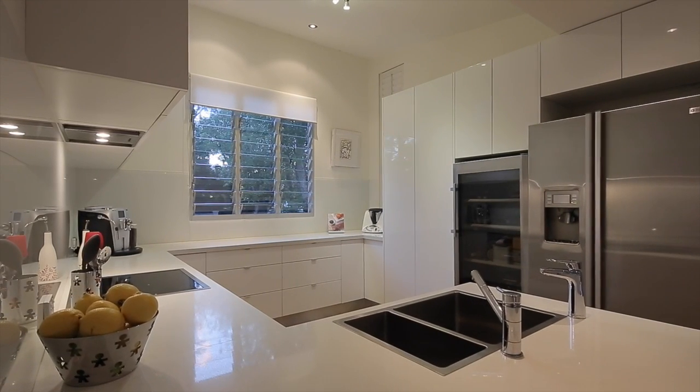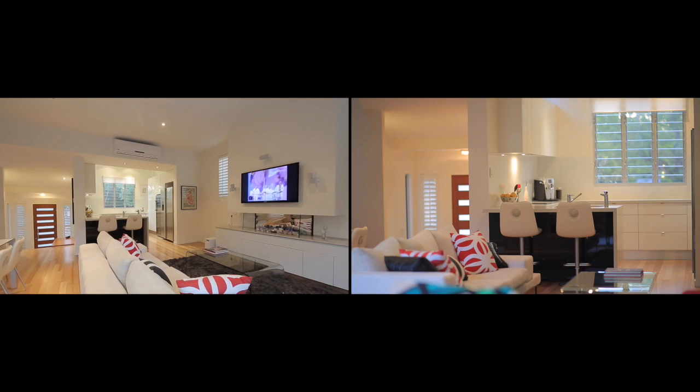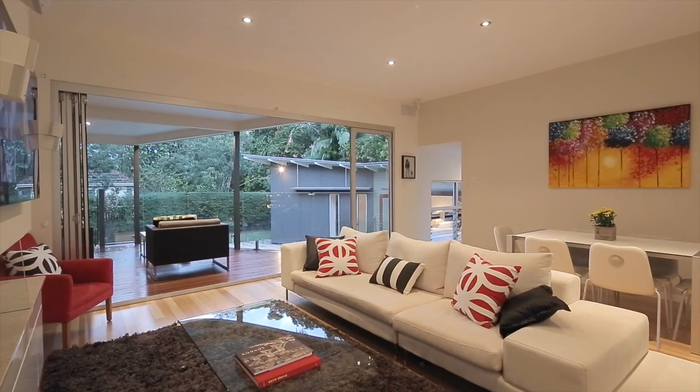This new kitchen comes complete with Gaggenau appliances, we've got the Caesarstone waterfall edges, a breakfast bar and lots of storage, and neatly it opens up to the main entertaining area.